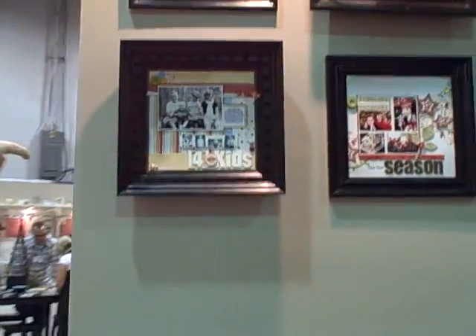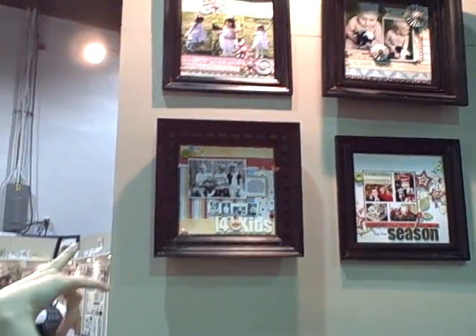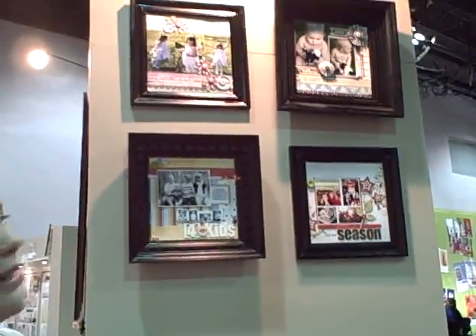First of all, they've displayed their layouts in these jumbo frames, and they look amazing in those flat frames. Those would be darling in your home, if you wanted to have them in the hallway or something, to make your accents and your layouts really stand out.